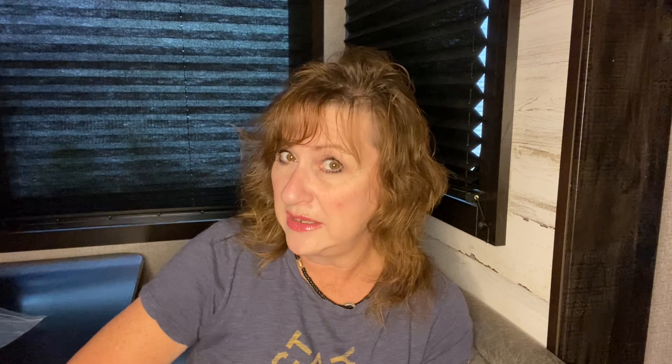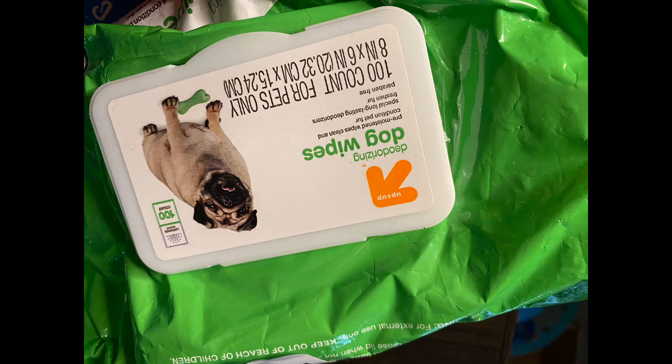Flea and tick spray is a must. Another tip: dog wipes. They have dog wipes with natural essential oils that repel fleas and ticks. We use those to wipe the dogs down, and also when they get muddy we wipe their paws before they come into the camper, because they like to jump on the bed. Carry some disposable dog wipes — make sure they're specifically for dogs. These came from Target and are very inexpensive.